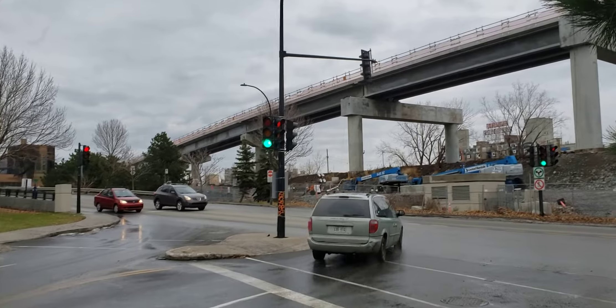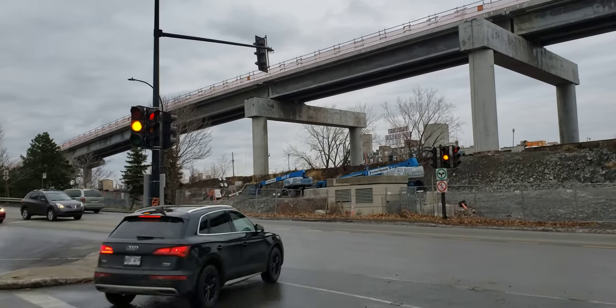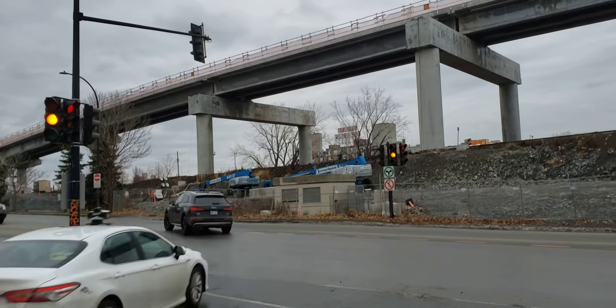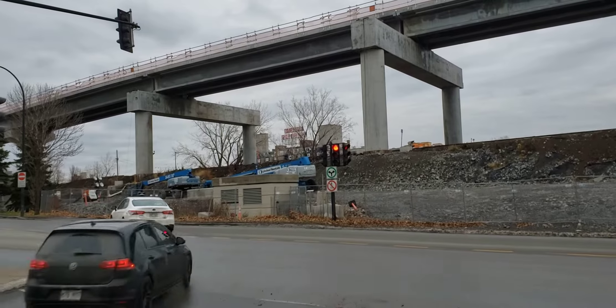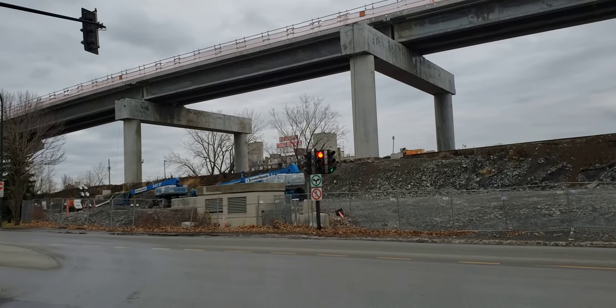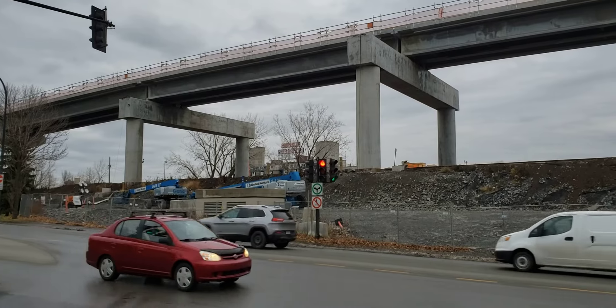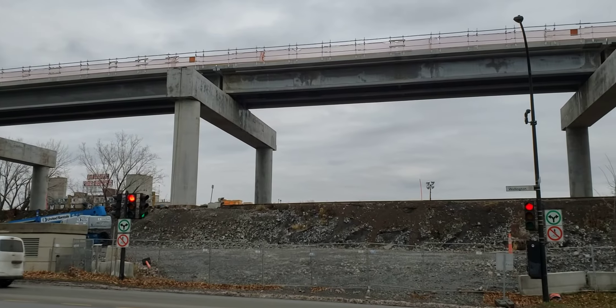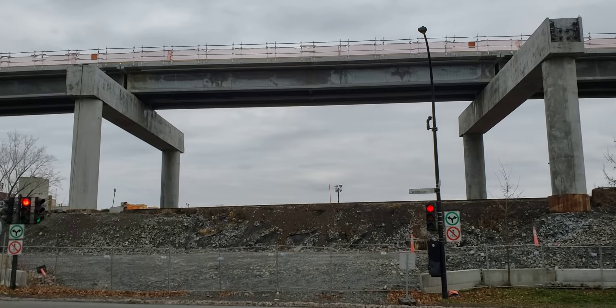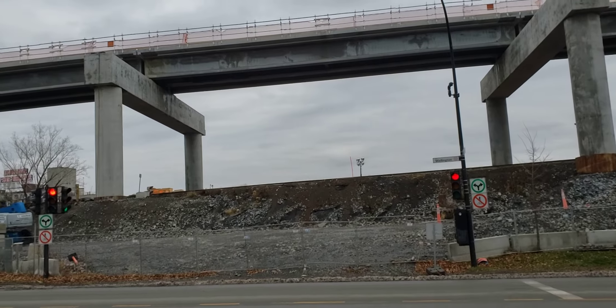You can see the lintels and the way that this elevated track system is going over the traditional two-rail tracks that Via Rail will be using, and also the XO Trains will be using underneath there. They finished those lintels that last year were still under construction.